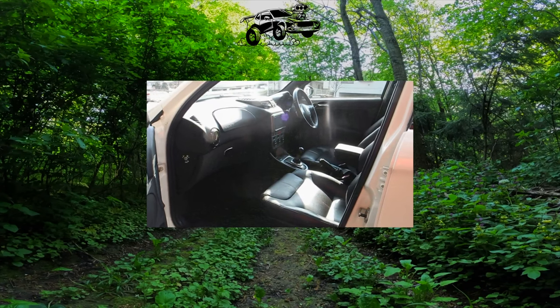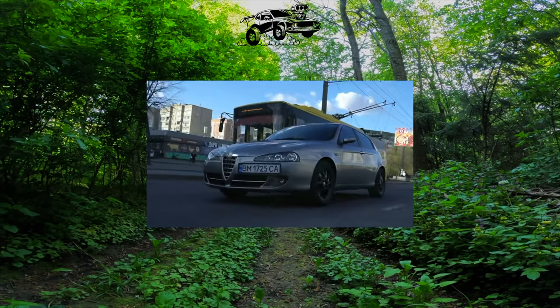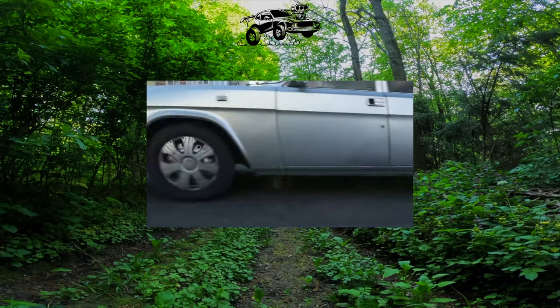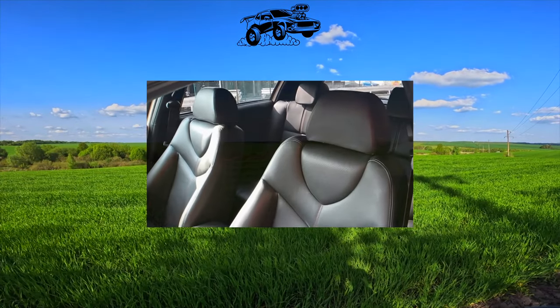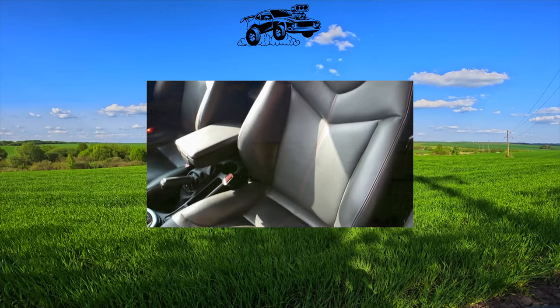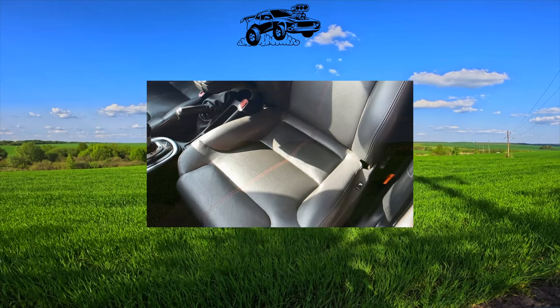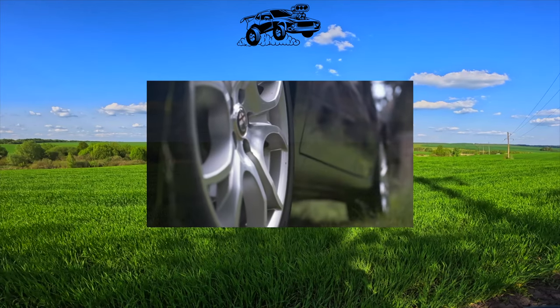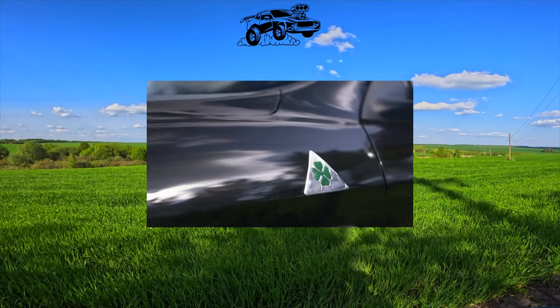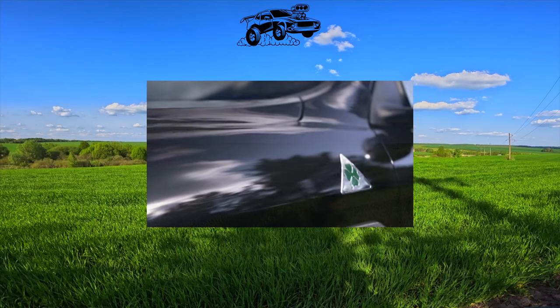In our market, there are even more gray-market 147s than dealer ones. The car is quite spacious and has rich standard equipment: six airbags, ABS, electric front windows and mirrors, air conditioning, audio system, and fog lights. Often, when buying, the first owners paid extra for light alloy wheels, anti-skid and traction control systems, climate control, and leather upholstery.